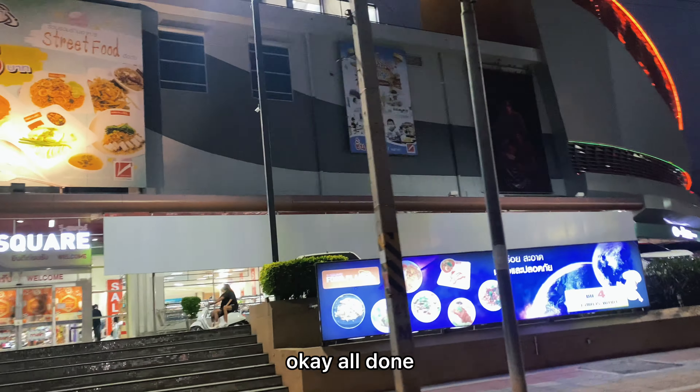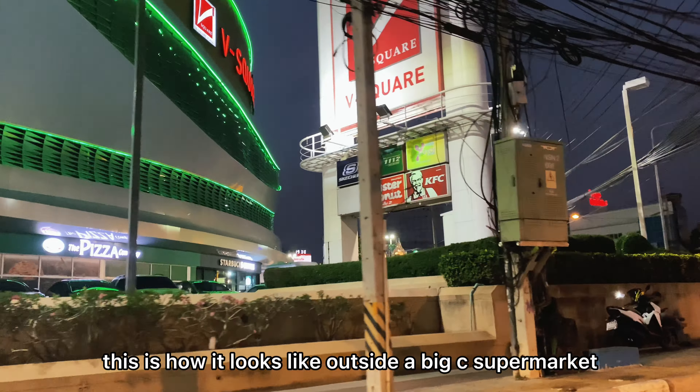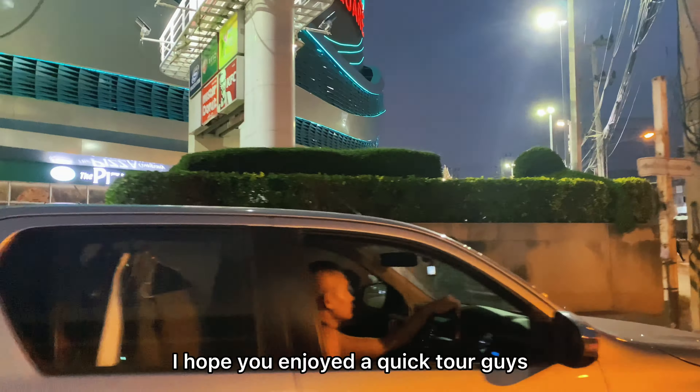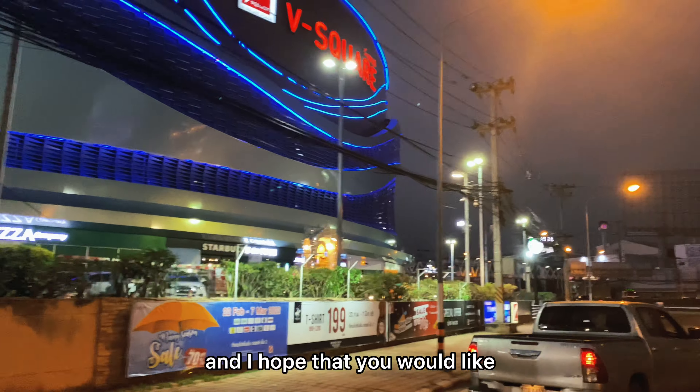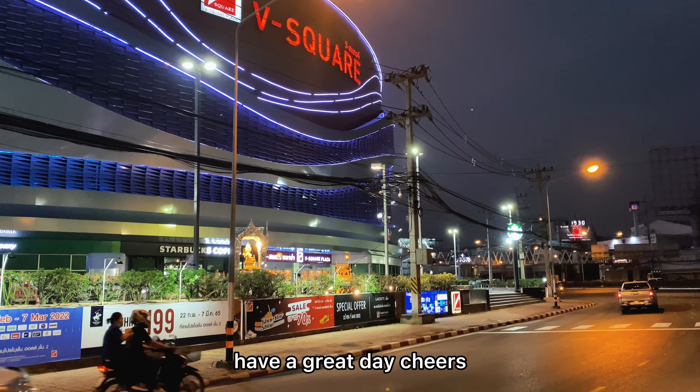All done! Thank you guys for watching the video. This is how it looks like outside the Big C supermarket. I hope you enjoyed the quick tour. Don't forget to like, subscribe, and share this channel. Have a great day — cheers!